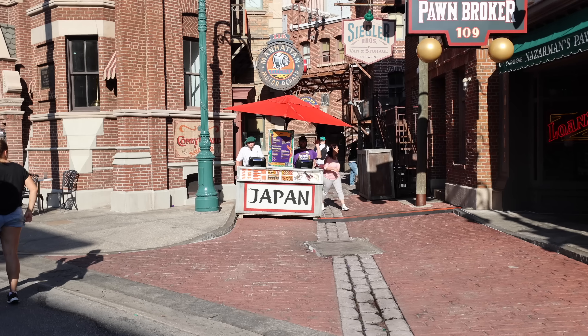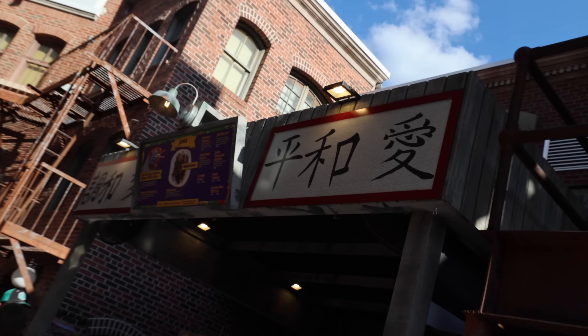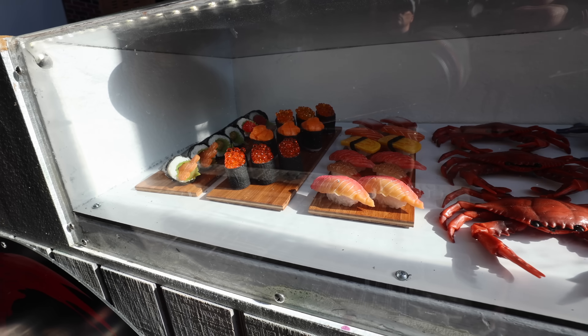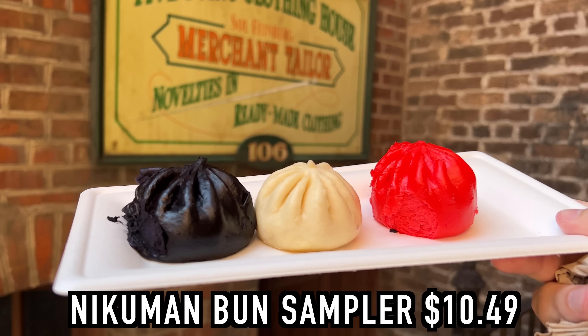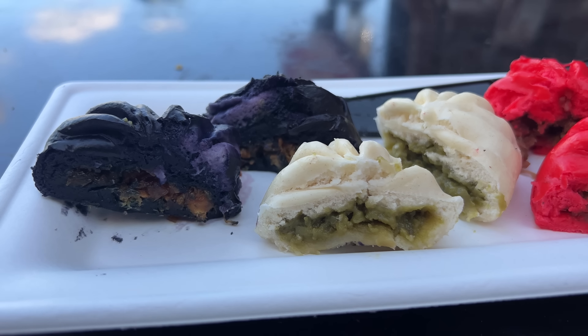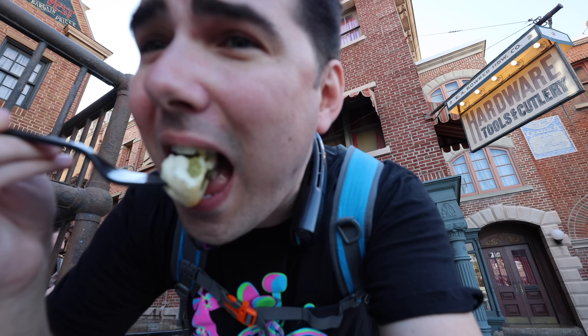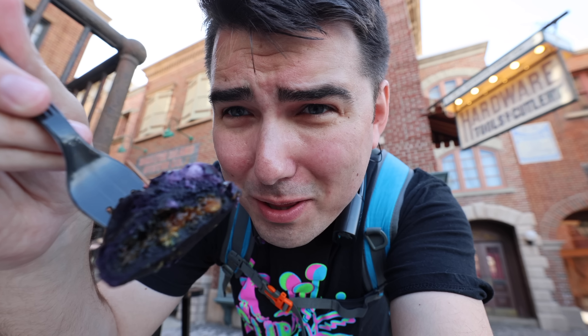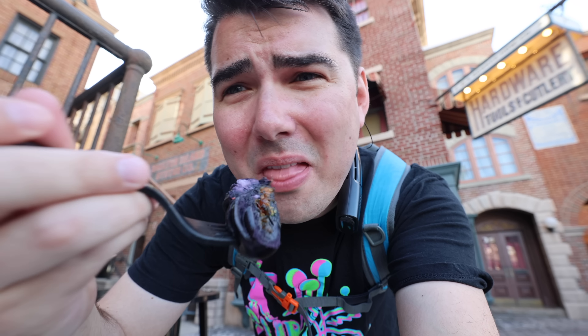First food stop at Universal is the Japan booth. They've redecorated it from Halloween Horror Nights — now the display window has lobsters, crab, sushi, and a full fish. I got the nikuman sampler — a trio of soft fluffy steamed buns: one with char siu pork, one with teriyaki chicken, and one with sweet coconut matcha custard. The matcha one was the most interesting — almost like a dessert bao bun. The teriyaki chicken and pork just didn't have much flavor; the bao quality is great but the meat filling is missing. You're pretty much just tasting bread. I'll give it a 6.5.